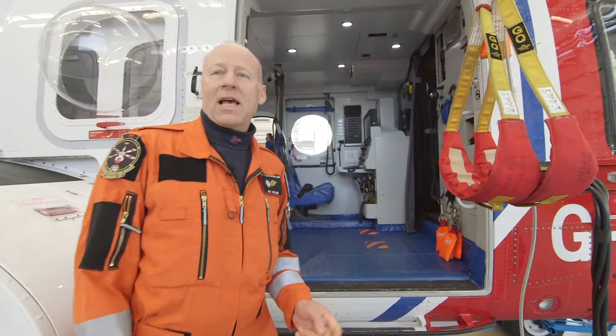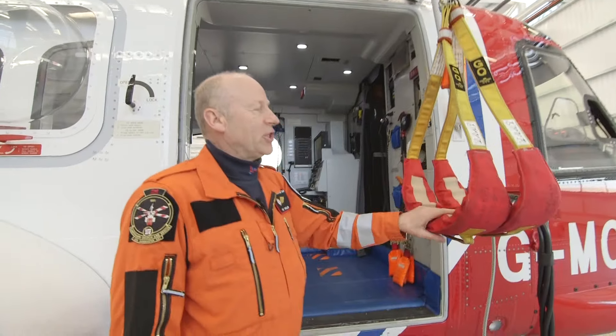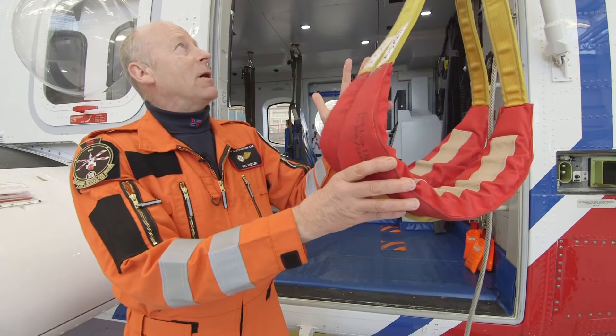Welcome, everyone, to the S92 Search and Rescue Helicopter. First and foremost, very importantly, we've got two large winches here, and these winches have got two strops. The idea of this is we can lower these down to people in the water or on a mountain, and pick them up and take them to safety.